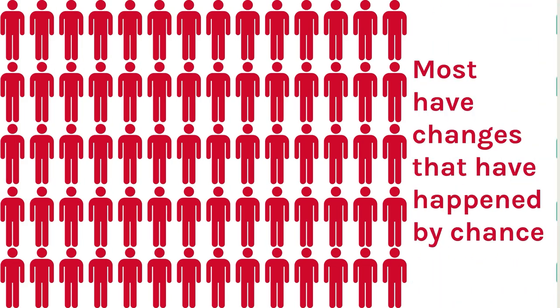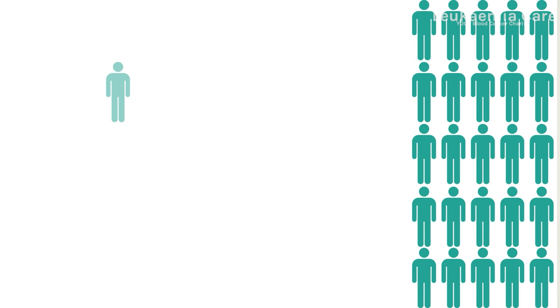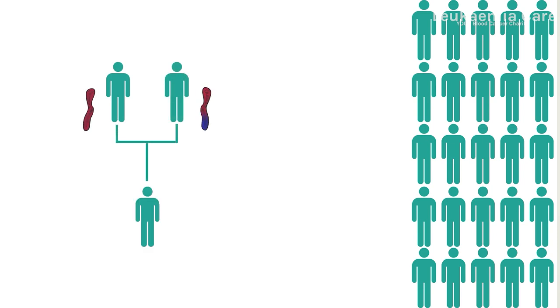Most people with AML only have genetic changes that happened by chance. These changes don't run in families. But for some people, the tests could find a change you might have inherited from one or both of your parents.